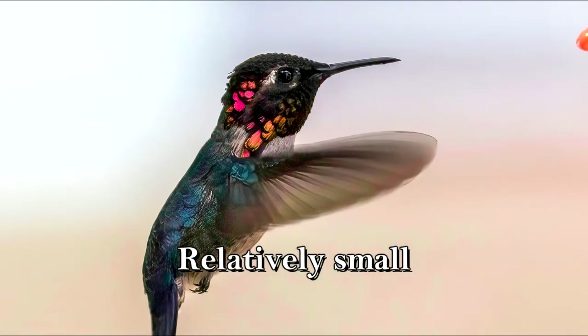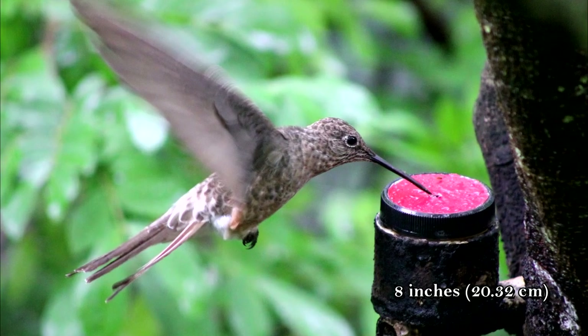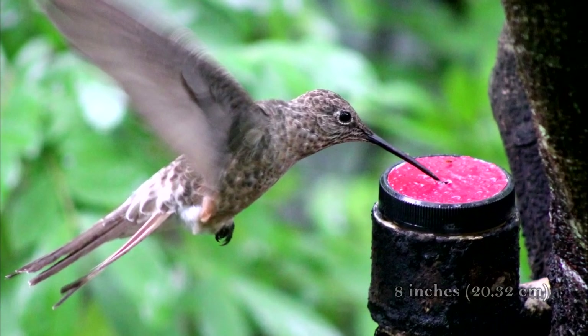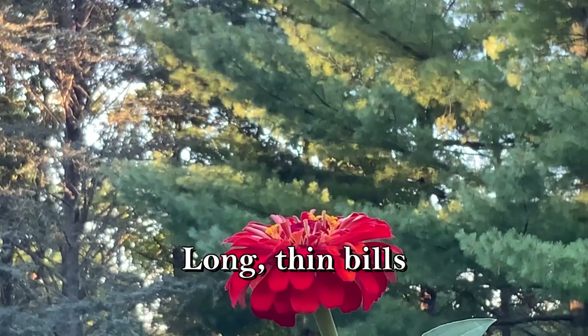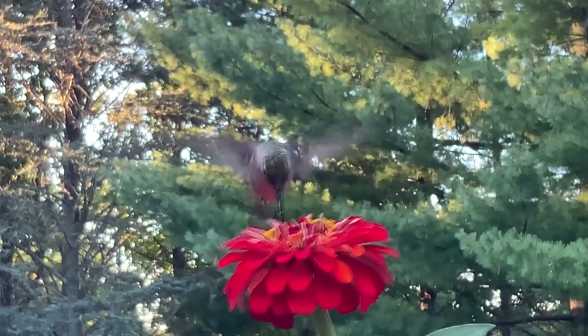The smallest species, the bee hummingbird, measures around 2 inches, and the largest species, the giant hummingbird, measures around 8 inches. They have long and thin bills. Hummingbirds use their long bills for reaching far into flowers.